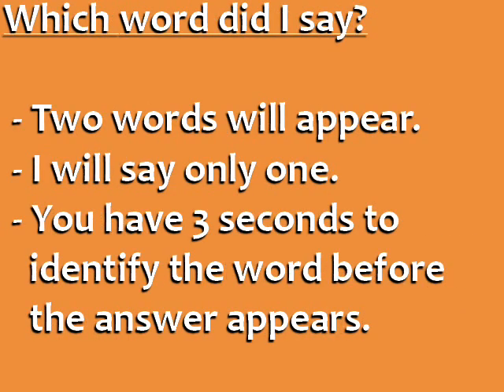Are you ready for something more difficult? Now you're going to see two words, and I'm going to say only one of them. You have three seconds to identify the word I say before the answer appears.